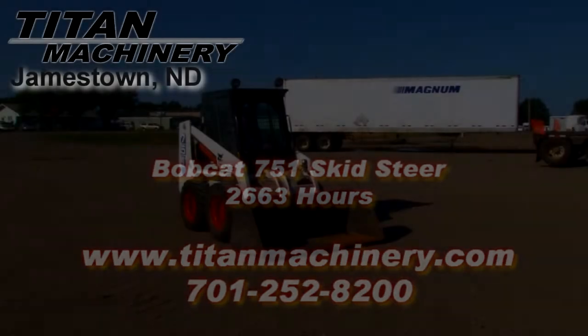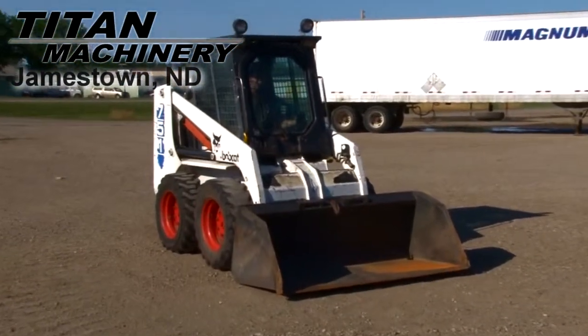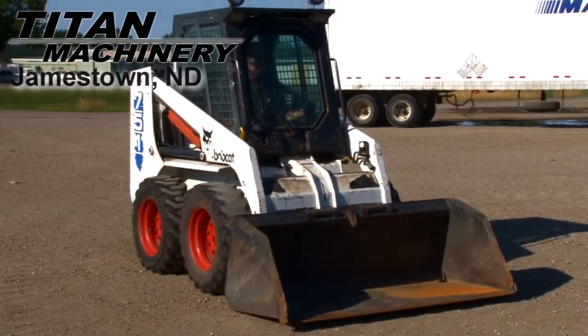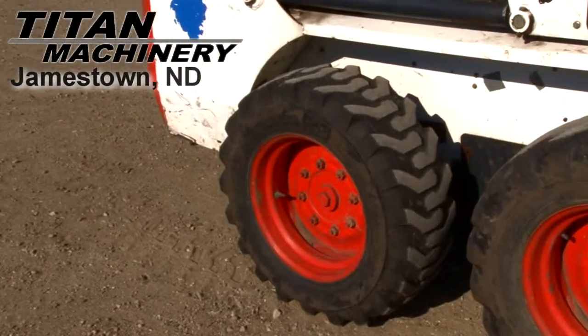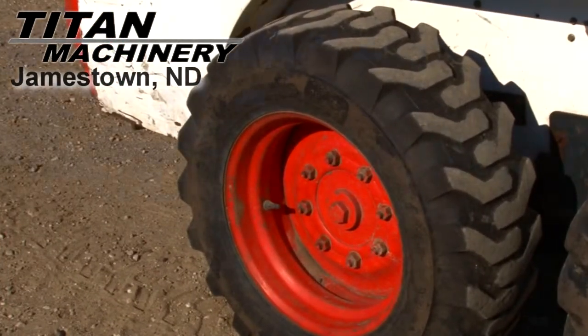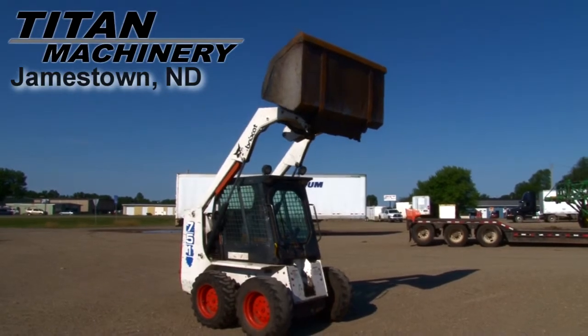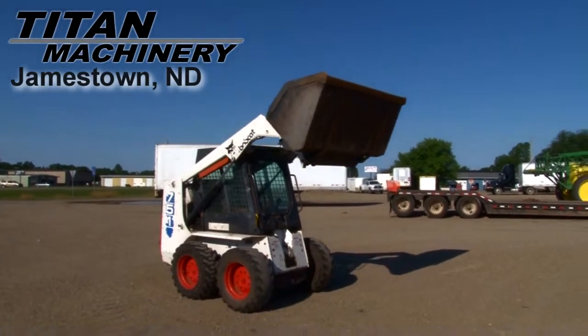Available now at Titan Machinery of Jamestown, we have a Bobcat 751 skid steer with 2,663 hours. Tires are 10 16.5s. Lift capacity is 1,350 pounds.